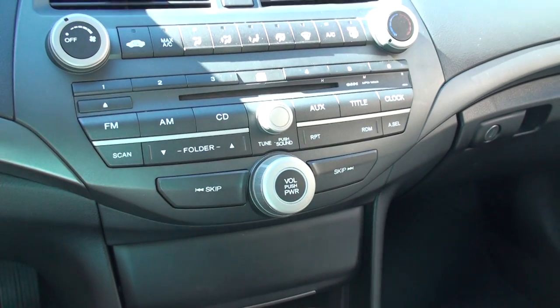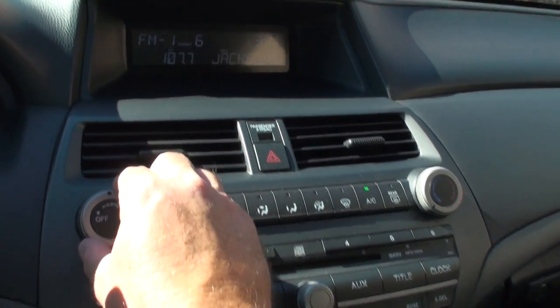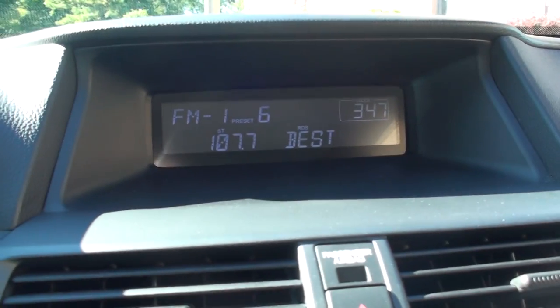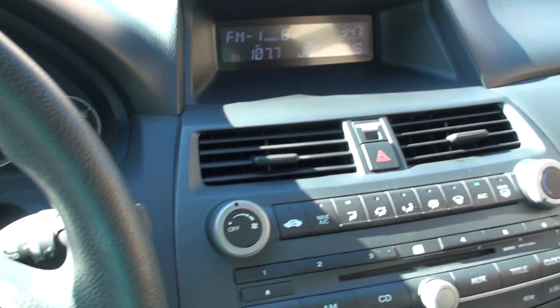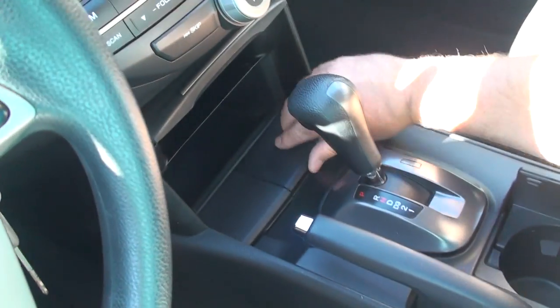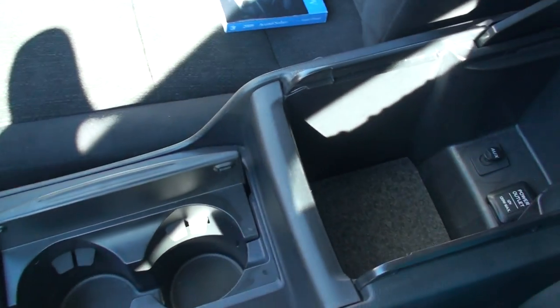AM, FM, CD, auxiliary input. There's your climate control with a display that shows your clock. Lots of storage, cup holder, more storage, power outlet, and auxiliary input.